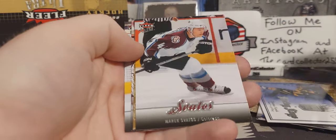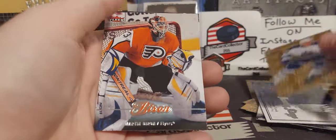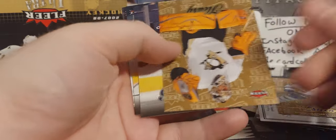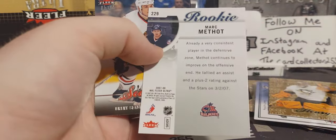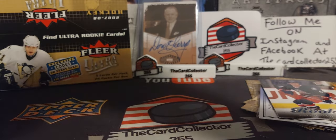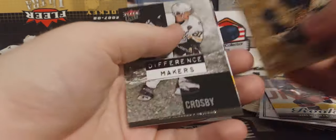We got Jason Blake — there's Alexander Steen. Nice assortment of players in this Fleer. Another Fleer rookie of Mark Methot. Seabrook and Perry. Hopefully we pull a Carey Price — I don't know if that's a redemption or not, that's the only thing.